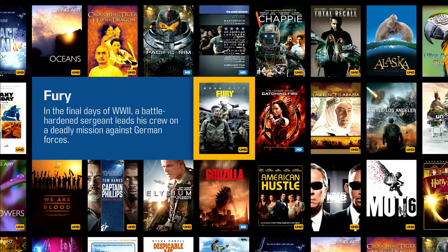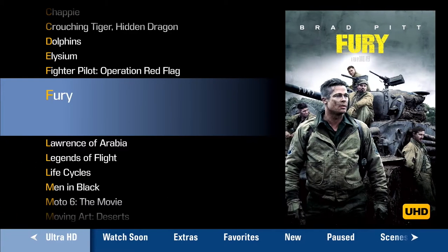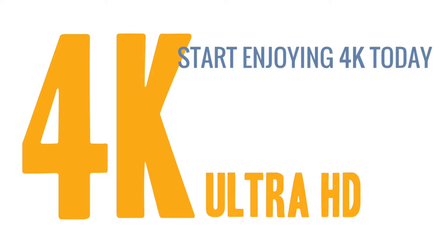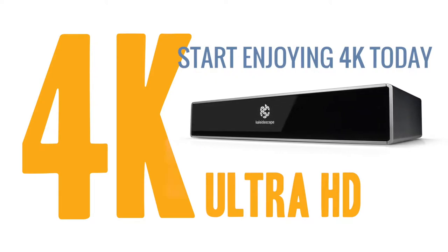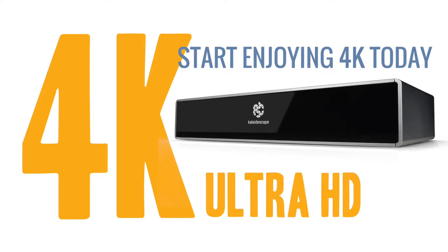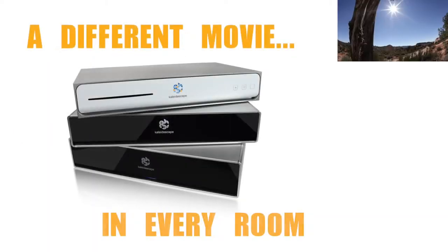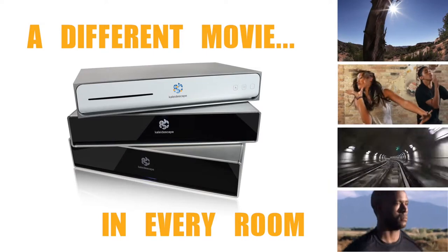Streaming services are designed to deliver millions of movies simultaneously. Kaleidoscape is only interested in one movie — the one you want to enjoy. You can enjoy the full 4K Kaleidoscape experience by simply adding a standalone Strato Movie Player with its own internal storage to your current home theater, or your authorized Kaleidoscape dealer can design a system that will deliver different movies to every room in your home simultaneously.